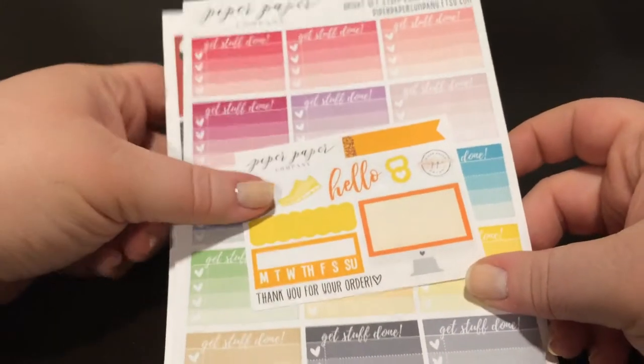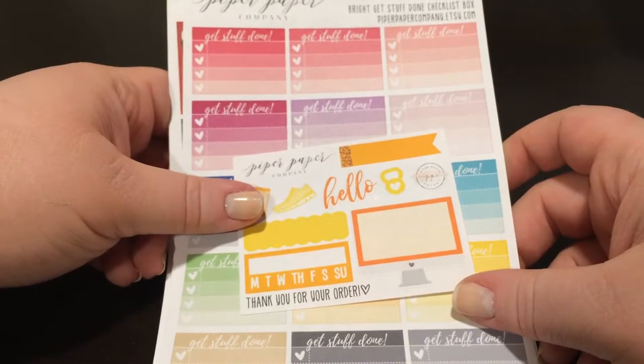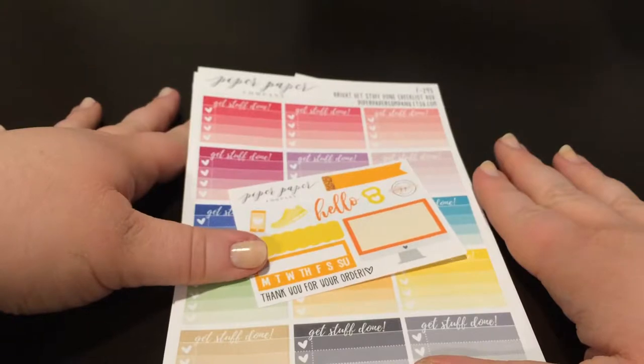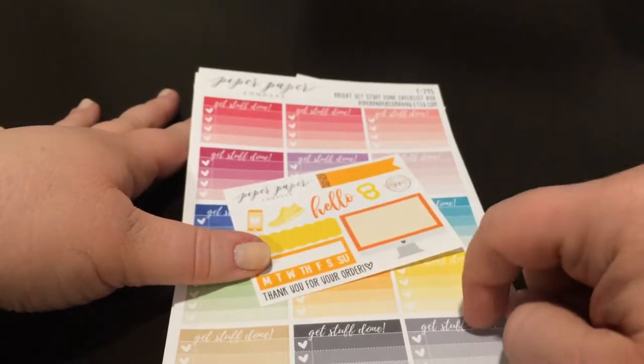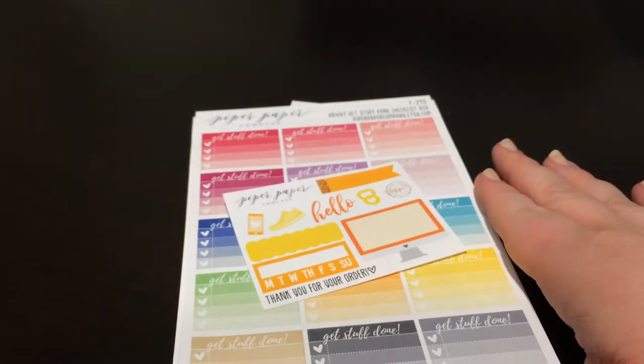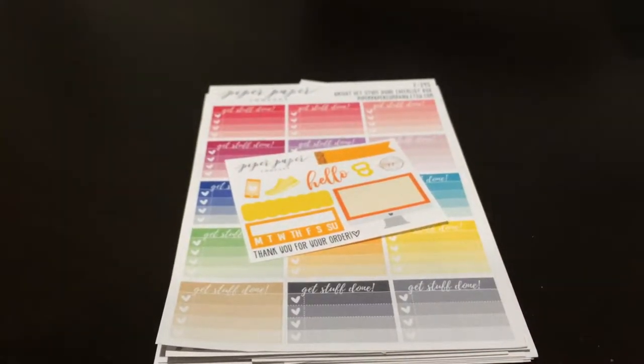Definitely check her out. If you're a budget planner, follow her social media so you know when she's going to have great sales. I think she was in a group sale, which is why this was so cheap. Stay tuned for more stickers. Thanks guys.